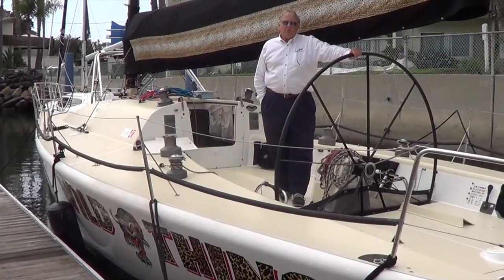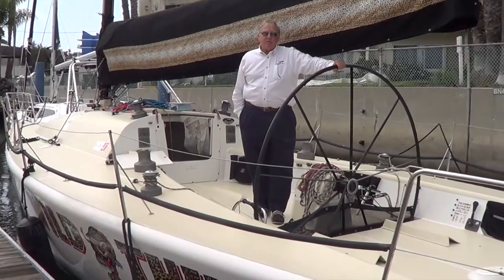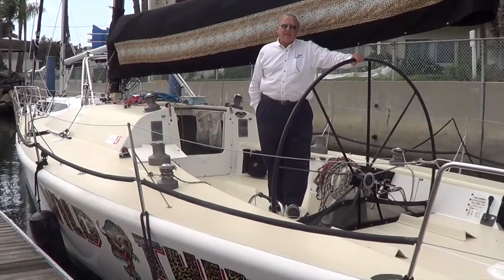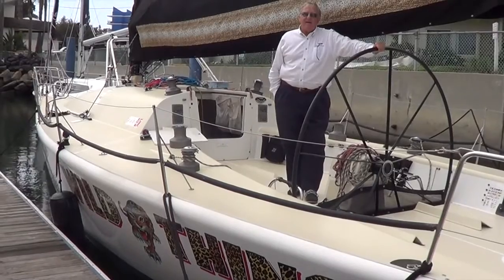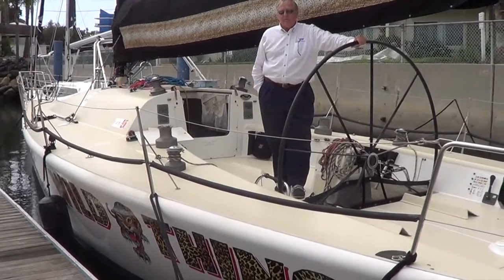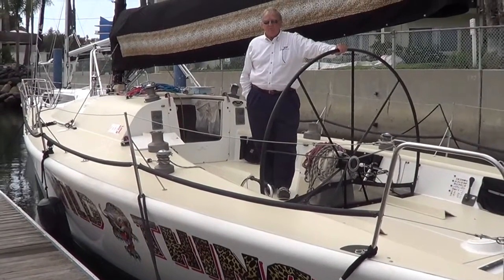Hi, I'm Buzz Stoddard with Cruising Yachts here in Marina Del Rey, and I'd like to introduce you to our latest listing. This is a FAR 40 that we have available for $149,900, and it's an outstanding example of a competitive FAR 40.